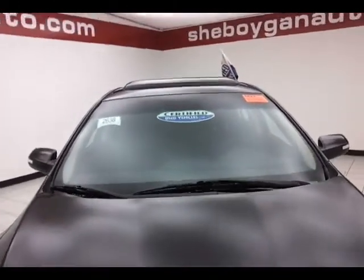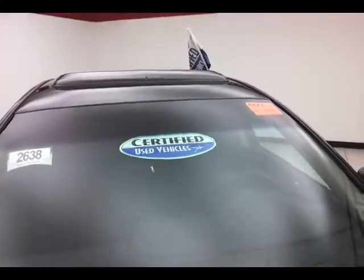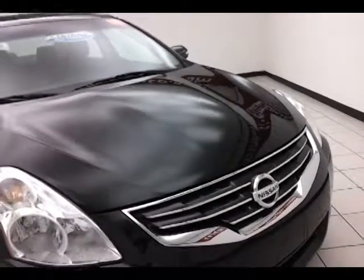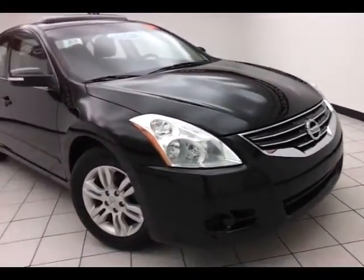After a thorough inspection, it does qualify for our certified used vehicle program, giving you the balance of a three-year, 36,000-mile bumper-to-bumper and a seven-year, 100,000-mile powertrain warranty, which also includes emergency roadside assistance, towing, rental reimbursement and trip interruption service, all available nationwide.